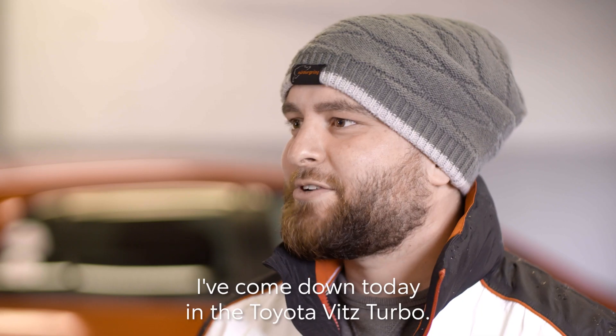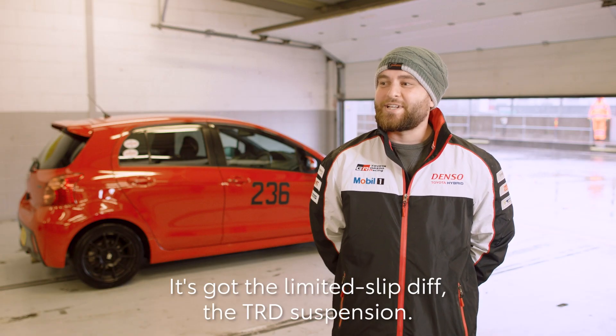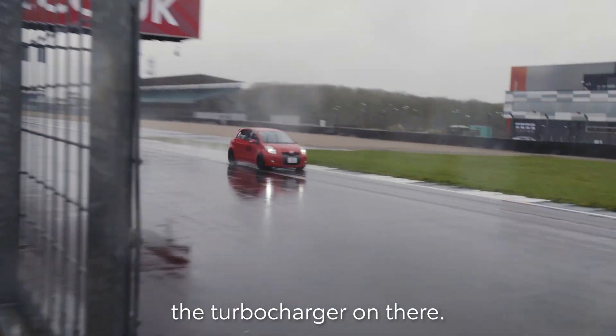Hi there, my name is Myles Stammers. I've come down today in the Toyota Vitz Turbo. It's got the limited slip diff, the TRD suspension, and obviously most importantly the turbocharger on there.